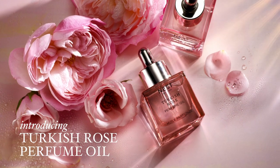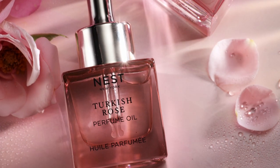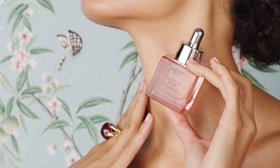Introducing Turkish Rose Perfume Oil, a new way to experience fragrance that both scents and softens your skin drop by drop.